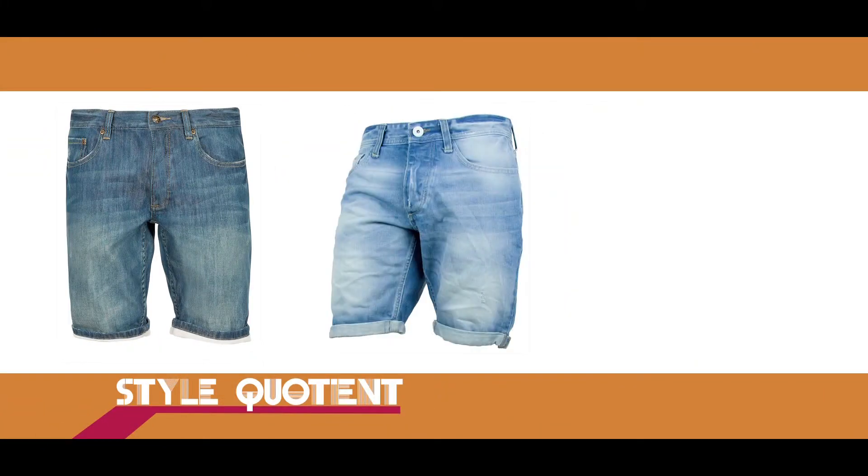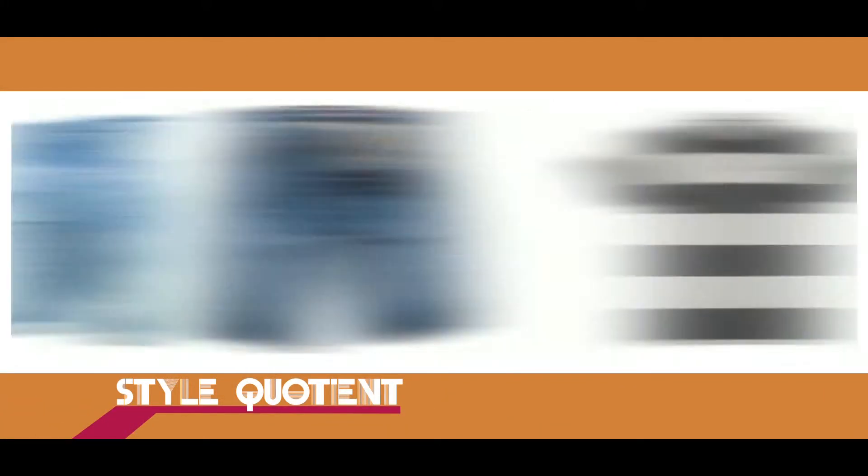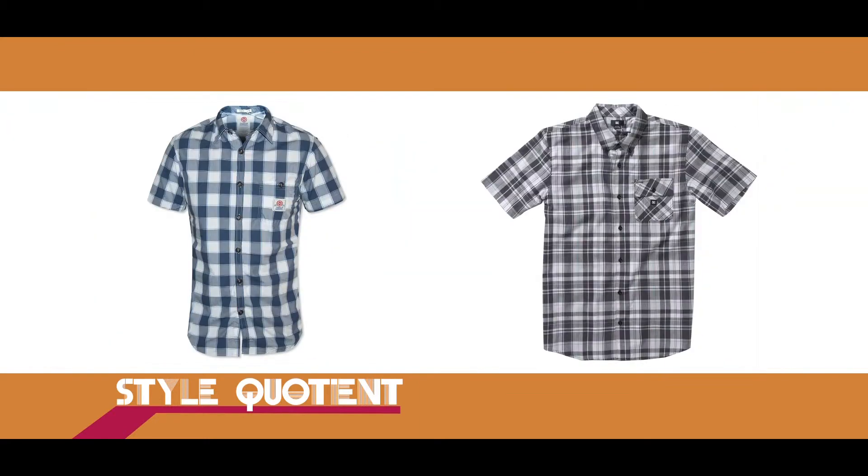And for an evening look, all you guys must have a knee-length denim shorts. You can always wear it along with a polo t-shirt or a check short sleeve shirt. Always do remember to roll up your sleeves when you're in a check shirt. You can always wear them along with loafers.